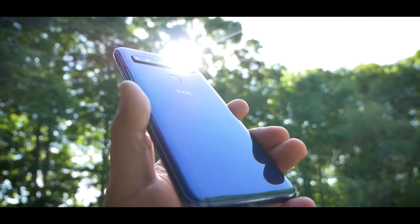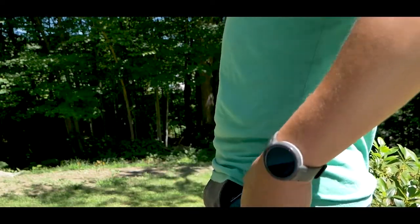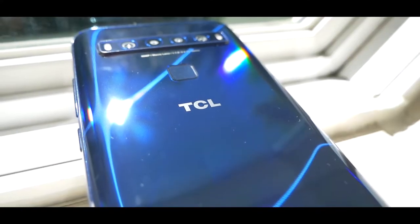Well, believe it or not, these guys have a buttload of experience already. TCL actually makes phones for brands they own, which you're familiar with — Alcatel, Blackberry, and Palm. The smartphone world, as some of you may know, is a cruel, unkind place, ready to prey on you if you show any weakness. The 10L is marketed as a well-performing, feature-packed, low-priced smartphone. So is it any good compared to the rest of the low- to mid-range smartphones out there?